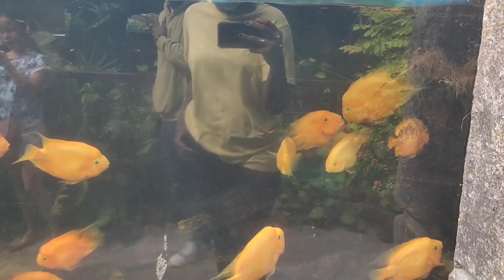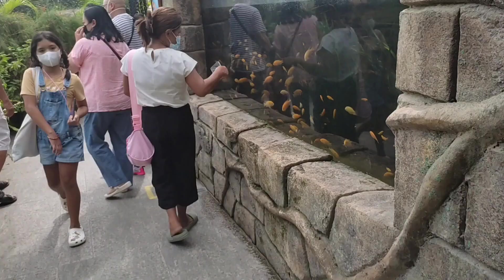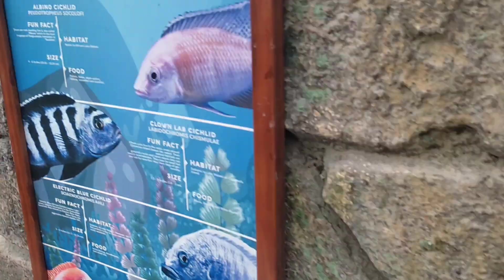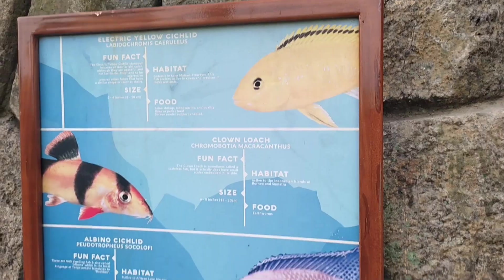Now this is a blood red parrot. I'm sorry about my reflection — it was reflecting, and a lot of people were also there. I couldn't ask them to move; that wouldn't be polite while making a video. So I tried to cover as much as I could. I should have zoomed in on the name so you could see it.